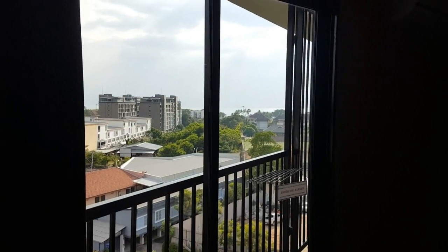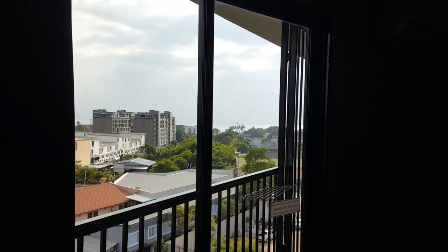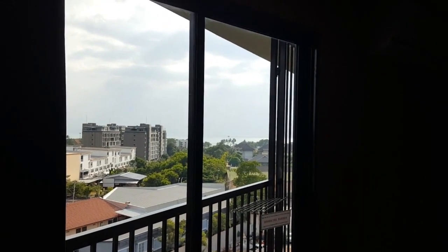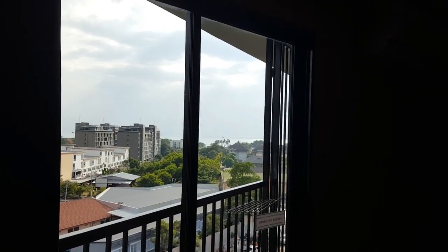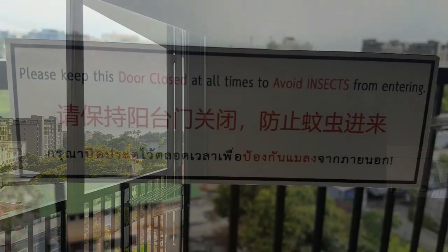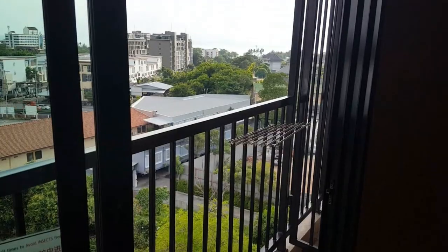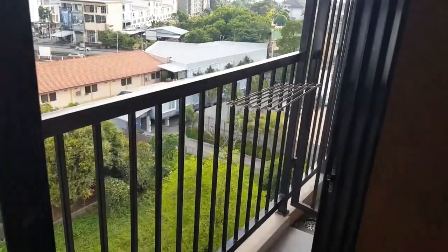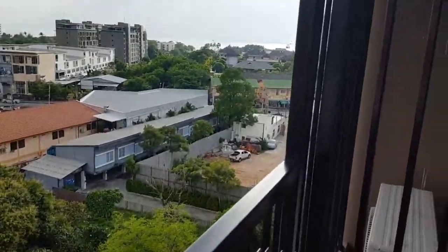With the curtains drawn back you get a lovely — dare I say it — glimpse of the ocean, and it creates a feeling of a little bit more space in the room as well.